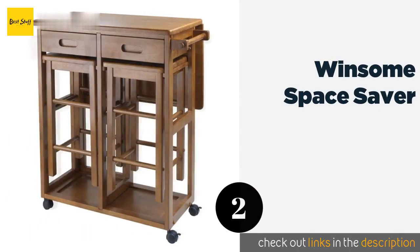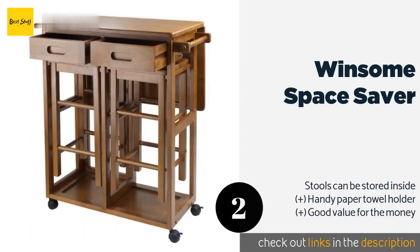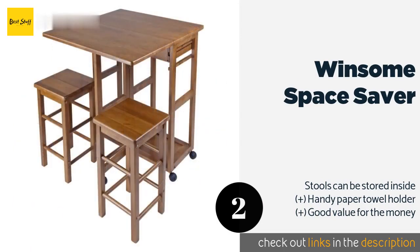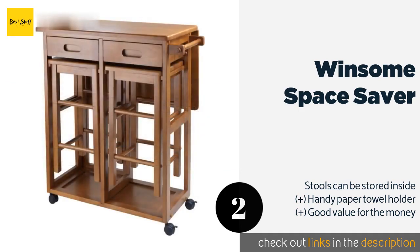The next product on our list is the Winsome Space Saver, available in both round and square variations. It affords tons of versatility with its two drawers, extendable leaf, and four-wheeled construction. It's great if you move often or simply need something mobile for al fresco dining and entertaining. This product is available on Amazon for $139.